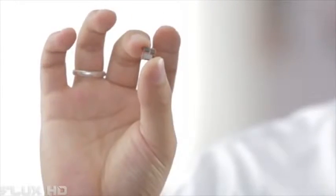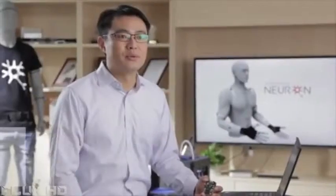Hello, my name is Tristan Dai and this is Perception Neuron. I'm proud to bring you not only a technological evolution of motion capture, but what I truly believe will be a revolution.